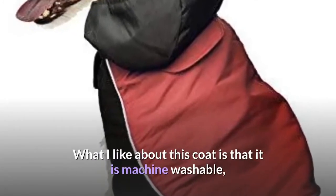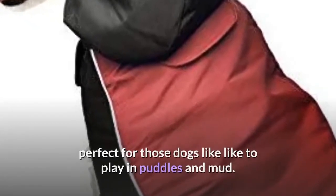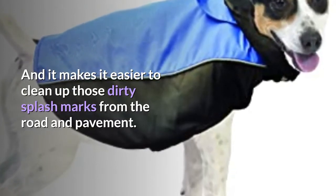What I like about this coat is that it is machine washable, perfect for those dogs who like to play in puddles and mud. And it makes it easier to clean up those dirty splash marks from the road and pavement.